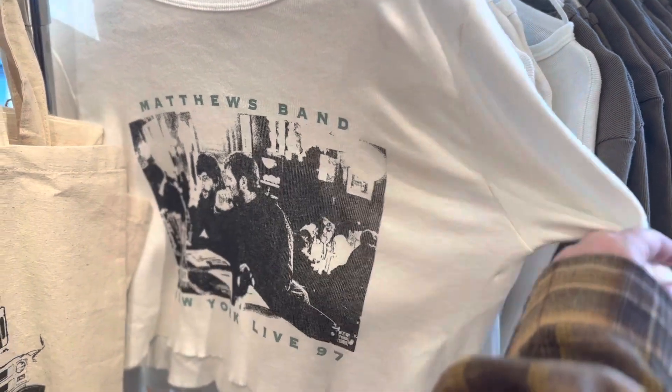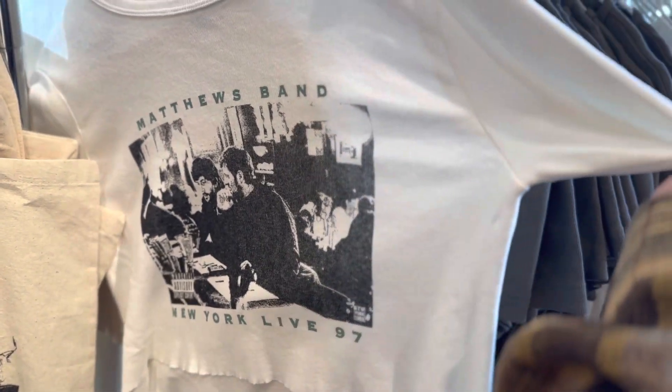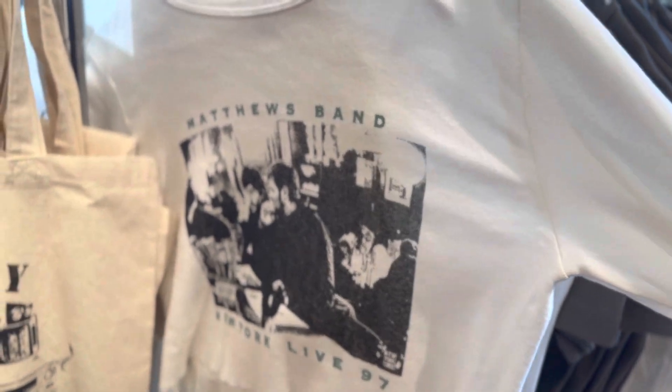I was confused by this shirt because it referenced Dave Matthews Band. But it said 'girls invented punk rock' — and obviously girls didn't invent punk rock, but they were completely foundational in it in my opinion. Think of people like Patti Smith — if she's not punk rock, I don't know who is.